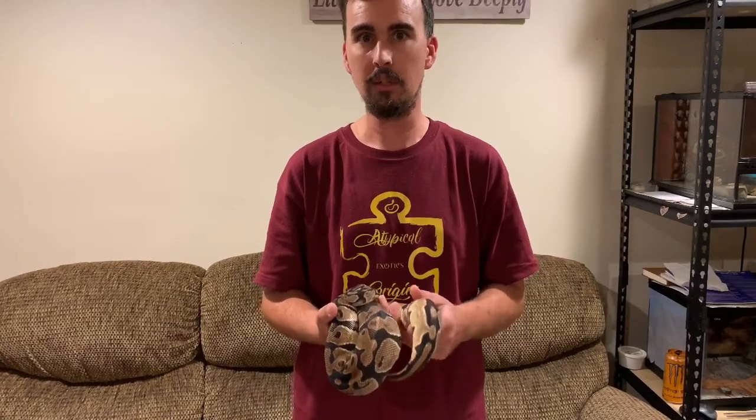All right guys, so here's Fawn. She is our single-gene Orange Dream female. When we got her, she was roughly about 1,028 to 1,030 grams. But she had a hard time getting back on food with us.